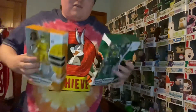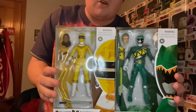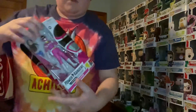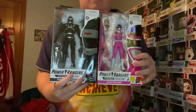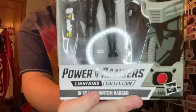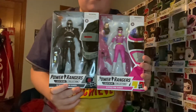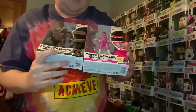Now I'm going to do these in pairings. There's these two together: Dino Charge Green and Zeo Yellow. And then we have In Space Pink. It's supposed to be Turbo for the Phantom Ranger, but it says In Space on the bottom, which is not correct because he was first introduced in Turbo.